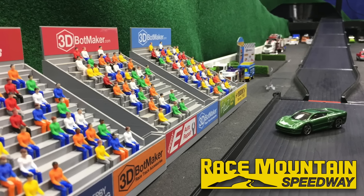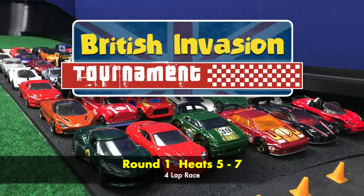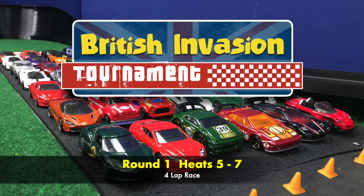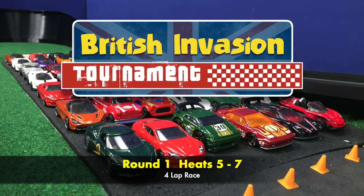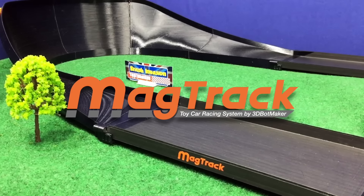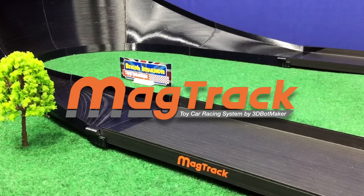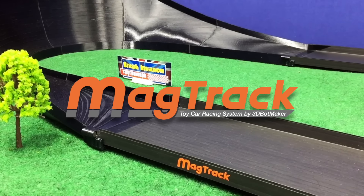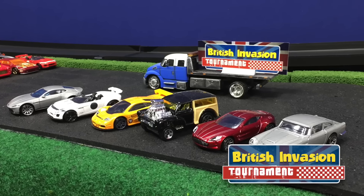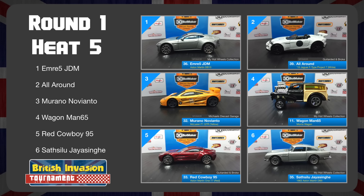Here we are back at Race Mountain Speedway for the final three heats in round one of the British Invasion Car Tournament. We've got three heats of racing, each one four laps. Today's open track racing is brought to you by Mag Track, a new toy car racing system by 3D Bot Maker. Our first heat up today features three Aston Martins, one McLaren, a Jaguar, and a Morris wagon.